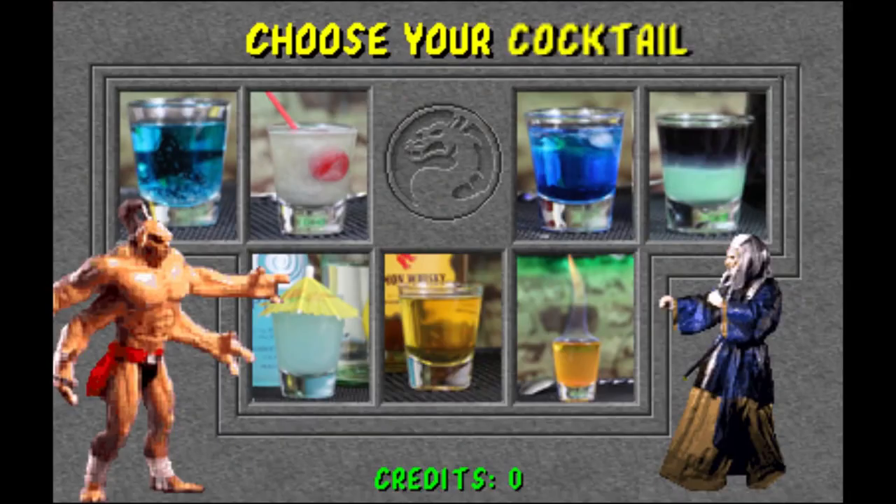Mortal Kombat! Thank you for watching Secret of the Booze. Be sure to subscribe and watch past episodes. As always, if you have a geeky cocktail, let us know in the comments below.